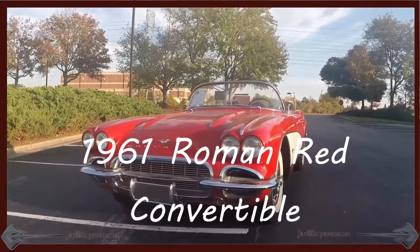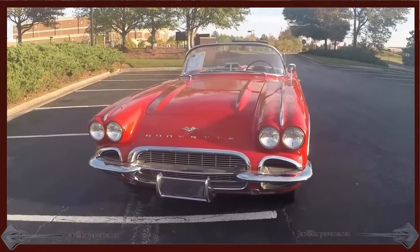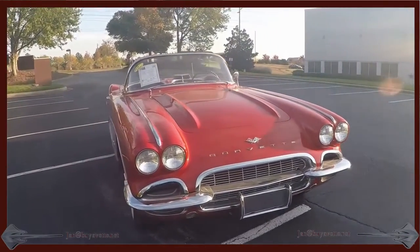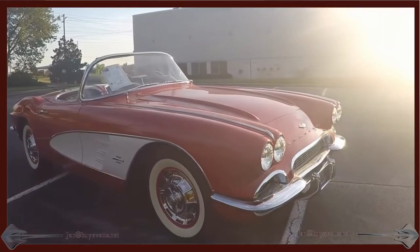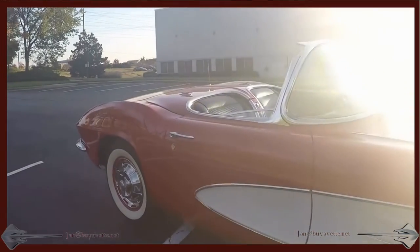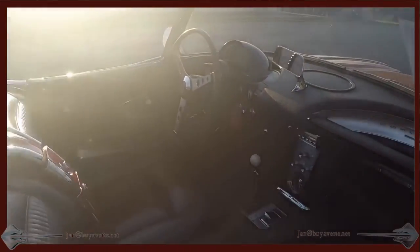Hey, this is Jan Hörnstad at Bajavett.net with this 1961 Roman Red Convertible. It is a numbers matching 230 horsepower, 4-speed manual. It is a newer body-off restoration. Very nice clean car, both inside and outside.